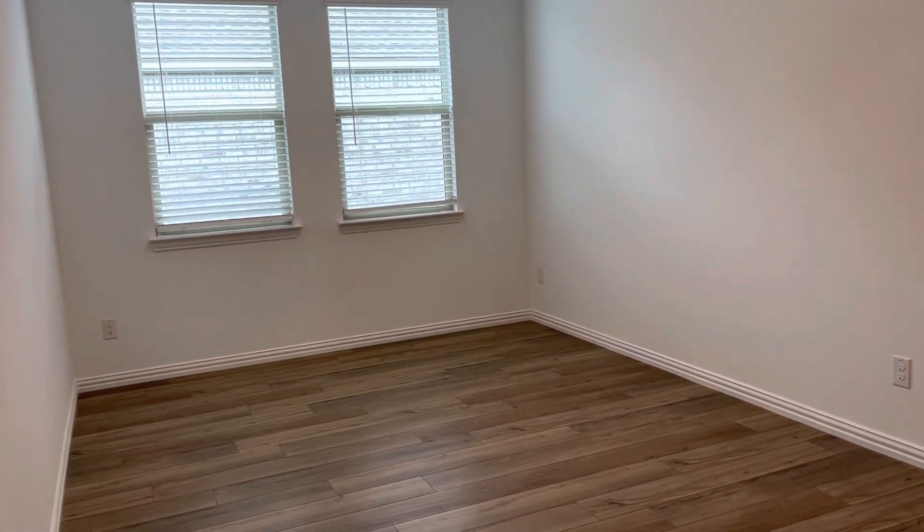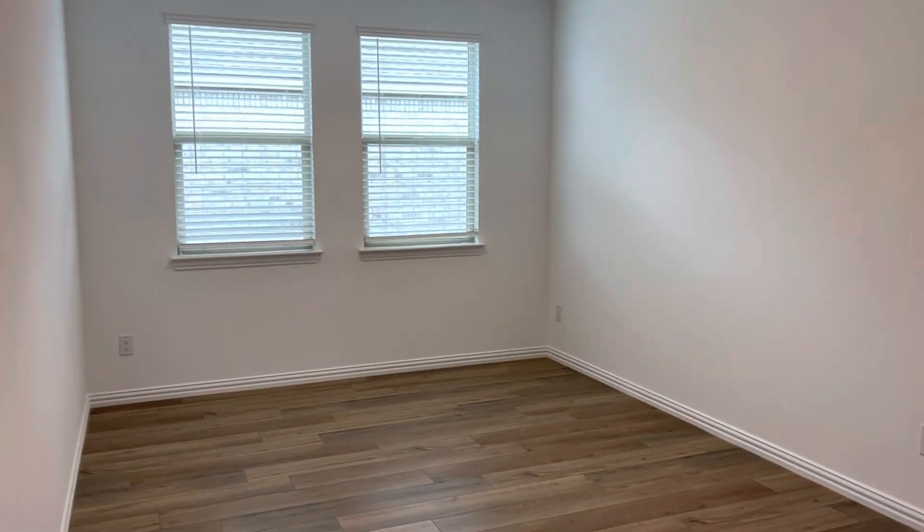This is the formal dining room that many buyers use as a flex room — as a game room, media room, piano room, study — just whatever you desire.